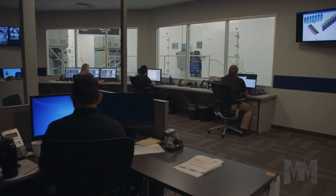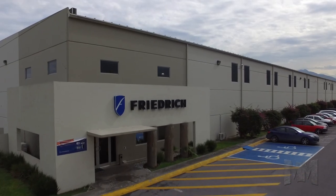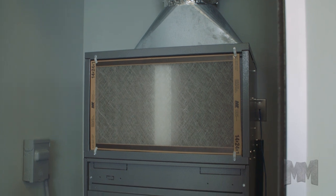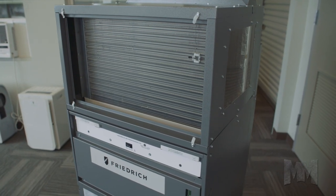Through its fresh air system, VRP delivers conditioned air makeup, helping building owners meet ASHRAE 62.1-2013. VRP's all-in-one solution offers best-in-class performance in a convenient closet-mounted design. It's such an innovative product, there are multiple patents pending on it.